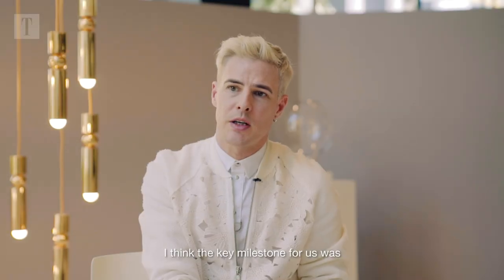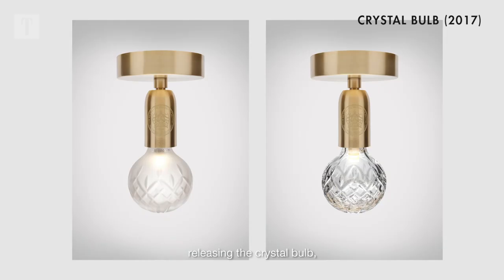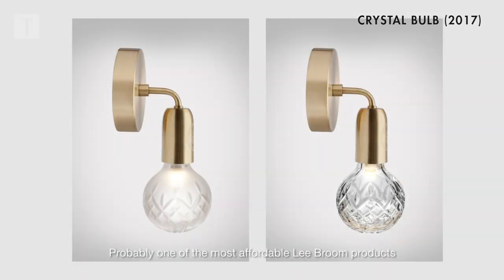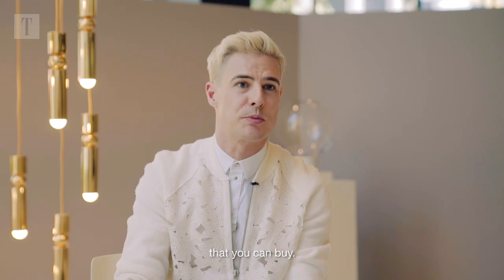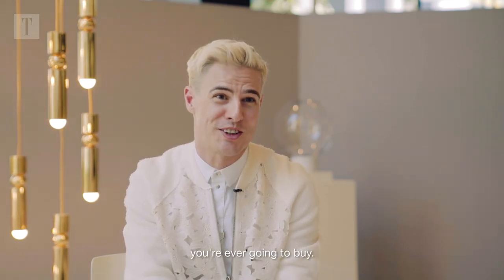I think the key milestone probably for us was releasing the crystal bulb, which is our LED cut crystal light bulb. It's probably one of the most affordable LED products that you can buy, but it's probably the most expensive light bulb you're ever going to buy.